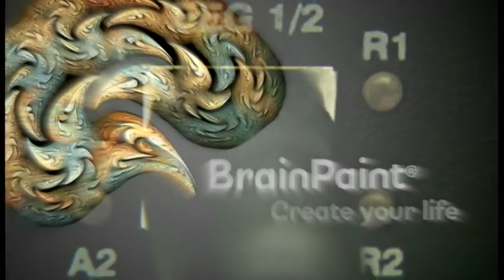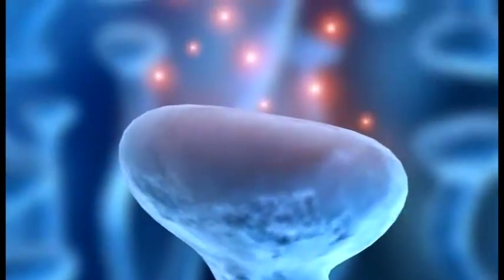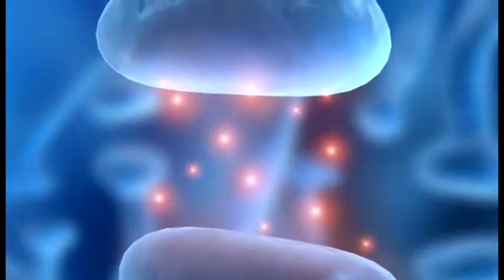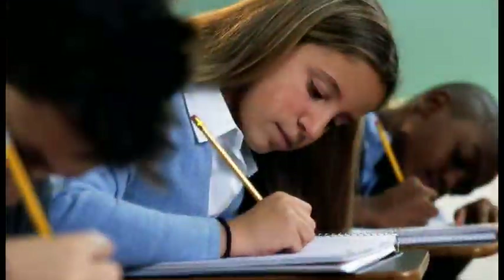BrainPaint is cutting-edge technology that is setting a new standard in activating the brain's natural ability to form new connections in response to experience. New connections mean new neural pathways to integrate therapeutic services received in your practice, whether it is psychotherapy, physical therapy, an addiction program, or academic skills training.